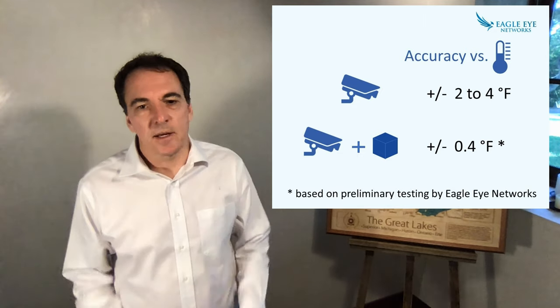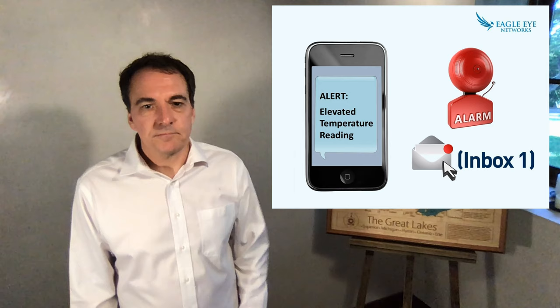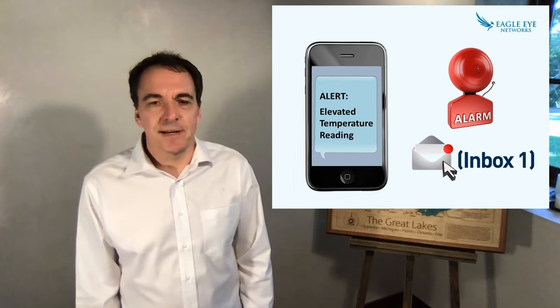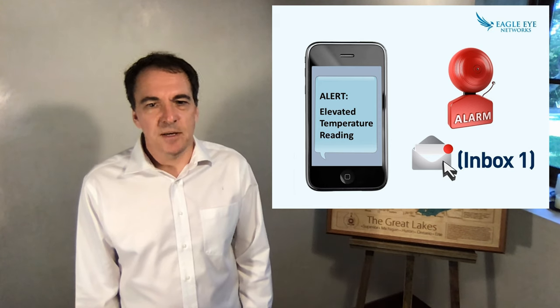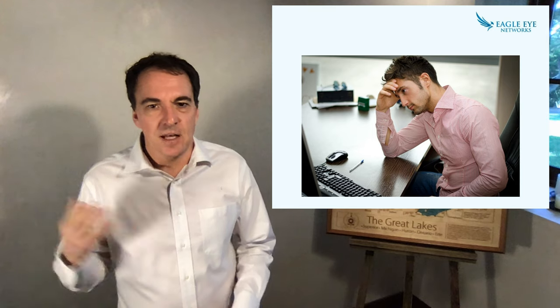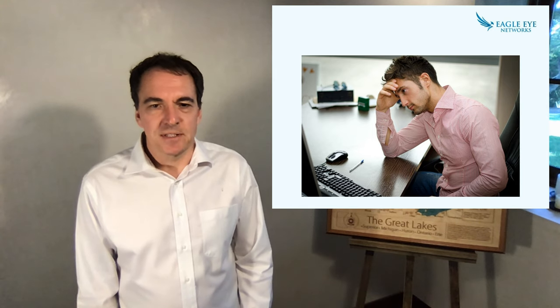That's about 10 times more accurate. Number four, video management systems can utilize analytics to automatically send notifications or generate an alarm when pre-specified temperature points are exceeded. These notifications eliminate the need to constantly have an attendant monitoring a system.